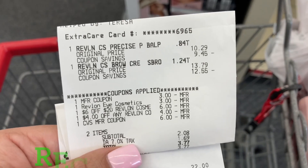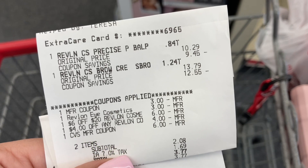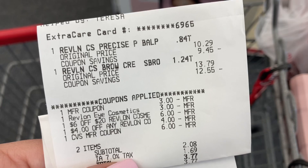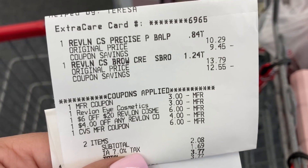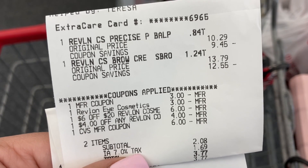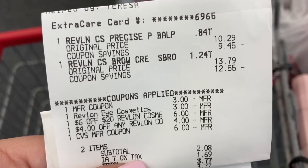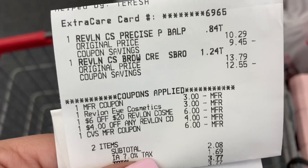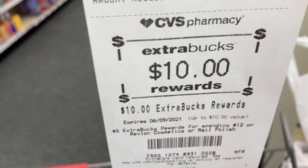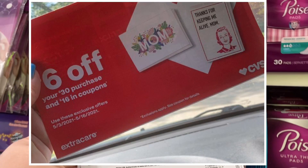That worked out really well. Here's the receipt for the Revlon — everything rang up normally. There is my $3 paper coupon, my $3 digital coupon, my six-off-twenty Revlon cosmetic CRT, and my $4 instant coupon from the red box. I used the $6 ExtraCare Buck from Cover Girl to pay, so adding that back in my total was $8.08, and I earned back the $10 ExtraCare Buck.